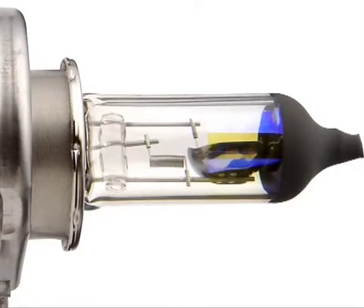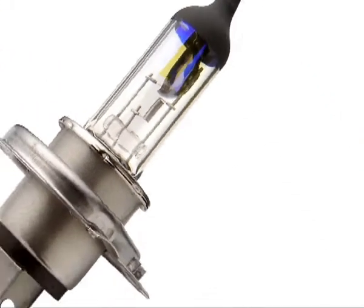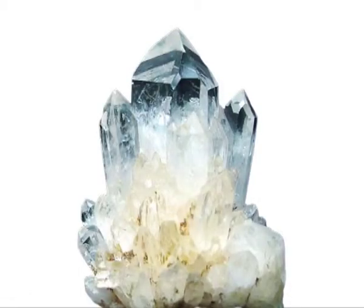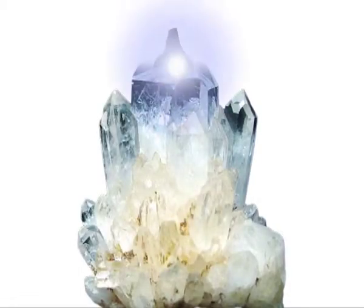For example, Philips halogen lamps are made from quartz glass. What's so great about quartz glass? Well, Philips' state-of-the-art technology takes advantage of the natural properties of quartz.